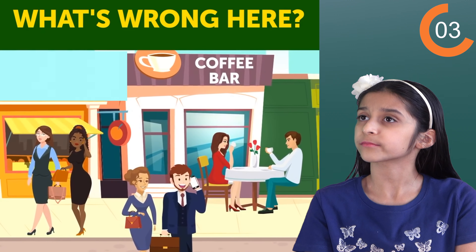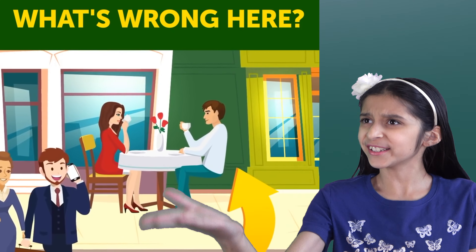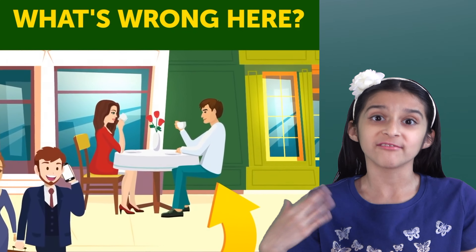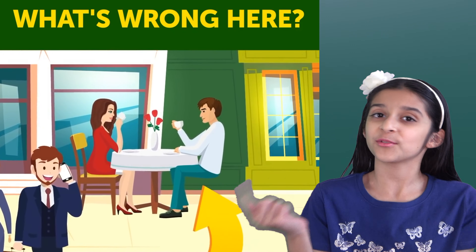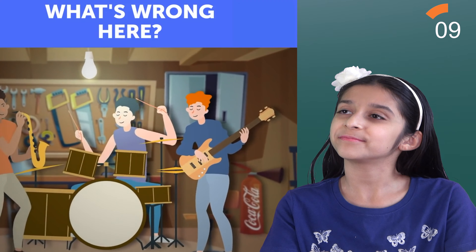A coffee bar — everything looks good. Where is his chair? I guess he's sitting on an invisible chair. Next one.